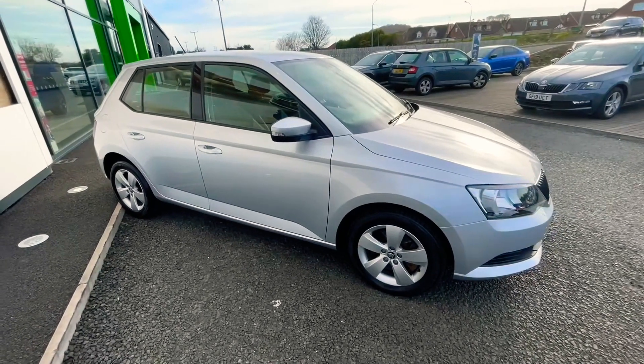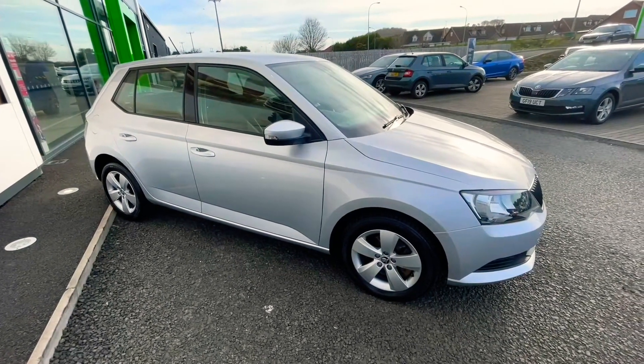So if you're interested in this car, or any other car that we have on our website, please feel free to give us a call. Thank you.